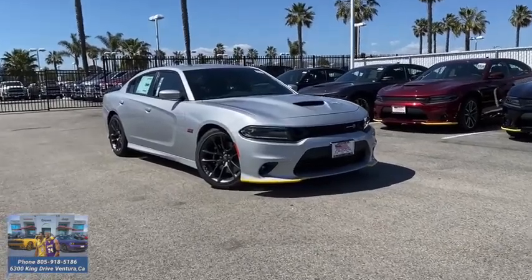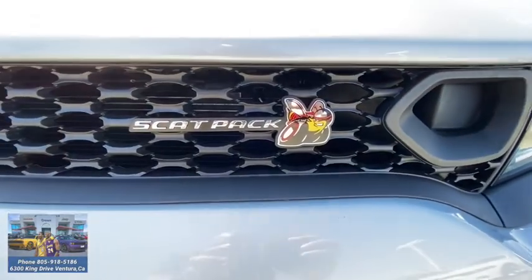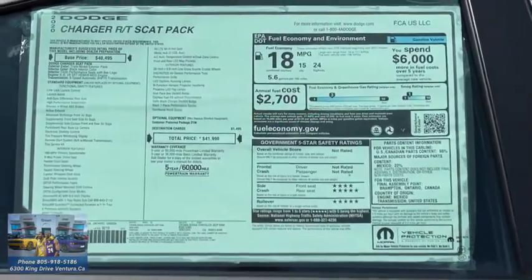Stop by and take a look at the 2020 Dodge Charger. Injects some versatility, comfort, and sophistication into your muscle. The Charger is a powerful sedan that excites at every turn.